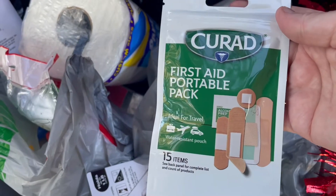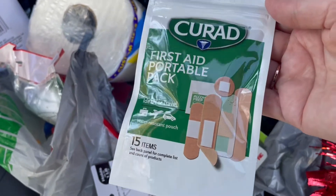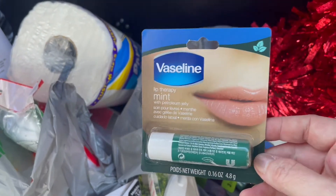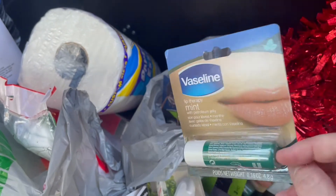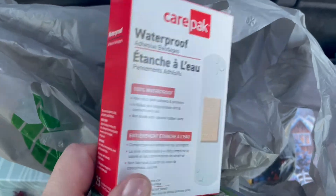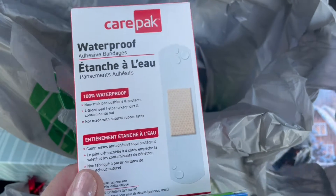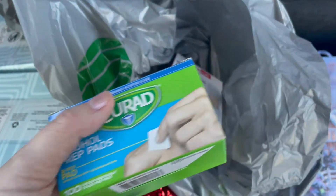These were a last-minute checkout item — the Curad First Aid Portable Packs — just different size band-aids. I thought these would be good to have in the car. I've not seen these before at our stores. I also found these Vaseline Lip Therapies in the mint flavor — my son loves green and it's hard to find more masculine lip balm for him. I also got some waterproof band-aids. I recently had something taken care of on my hand at the dermatologist, and these work really well. I like that they're clear, so they don't stand out that much.